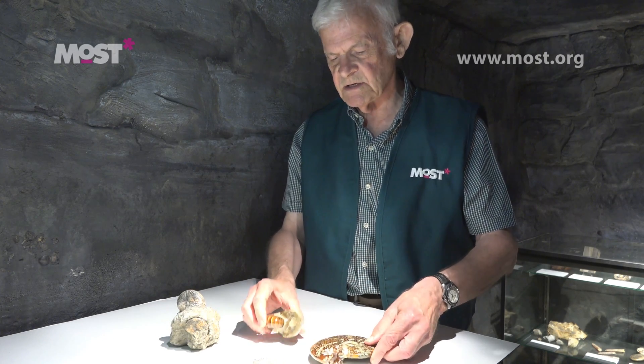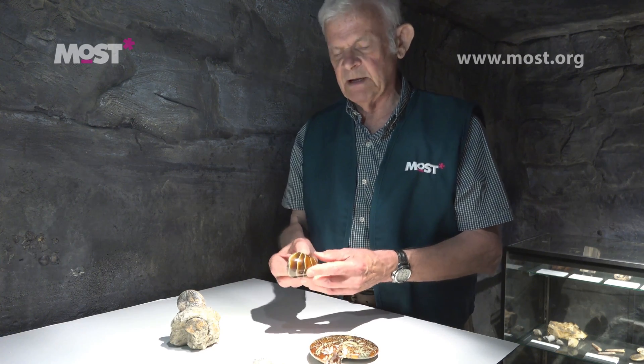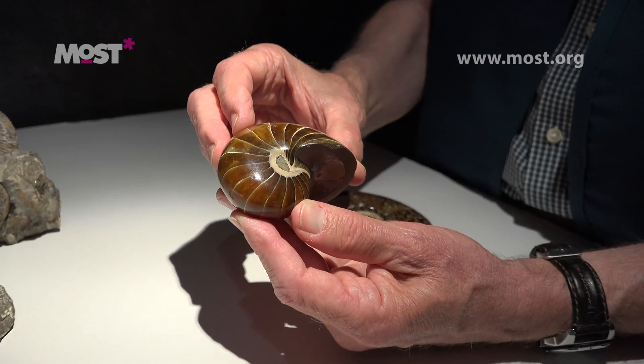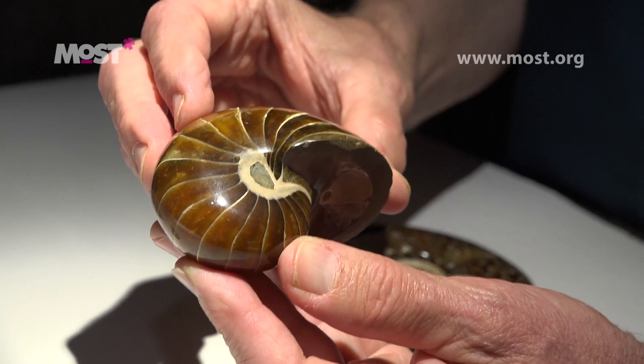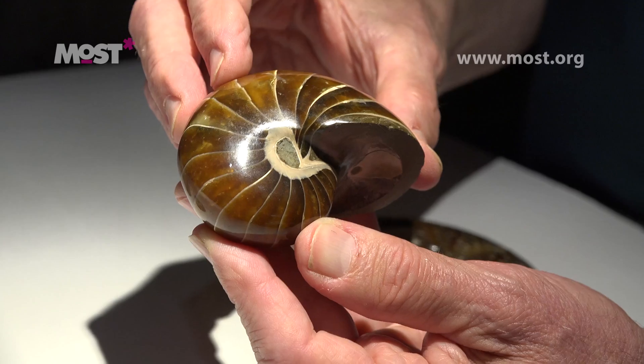Some of you may have seen these organisms as jewelry, because they come in all sizes up to ones which are six or eight feet in diameter. The small ones are often polished like this one, or cut in half and used in jewelry.